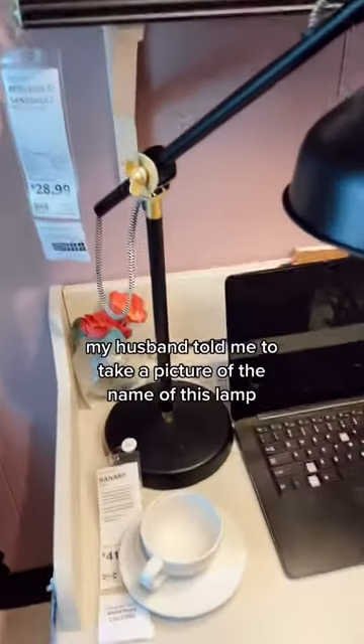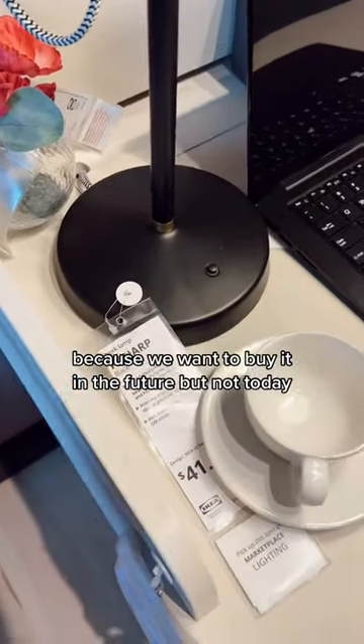I love this cabinet. My husband told me to take a picture of the name of this lamp because we want to buy it in the future, but not today.